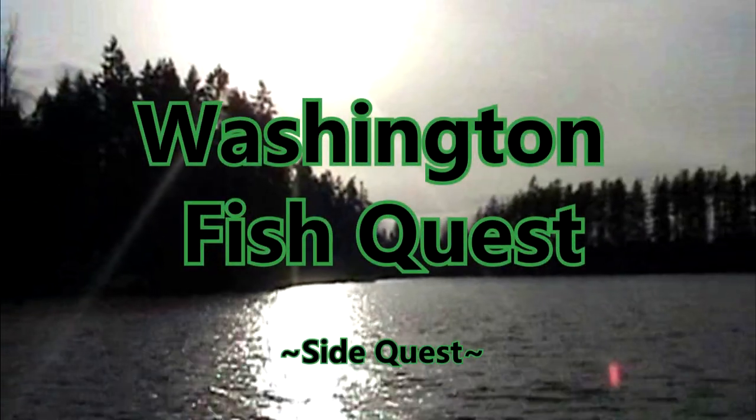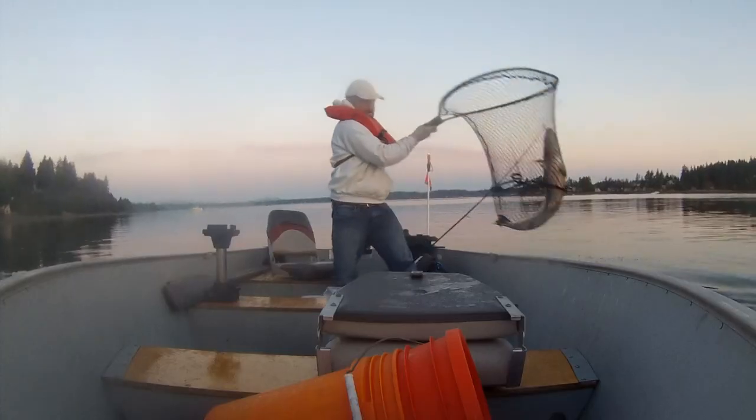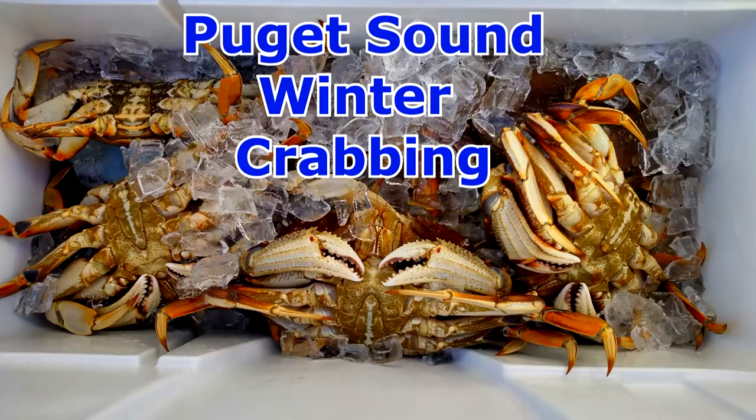It's time for a Washington Shellfish Side Quest — this episode: Puget Sound winter crabbing. Hey, Washington Shellfish Questers, Blake here. I am riding shotgun with Shingo; we are headed up to marine area 10 for some Puget Sound winter crabbing.